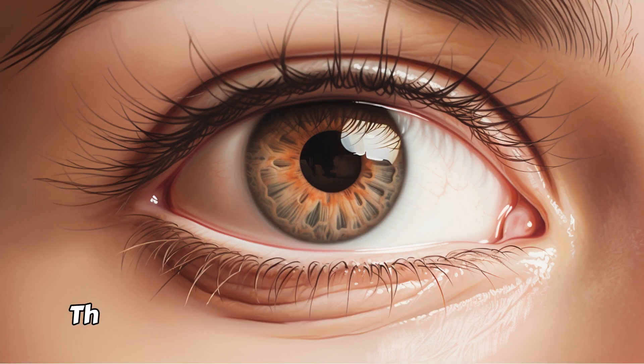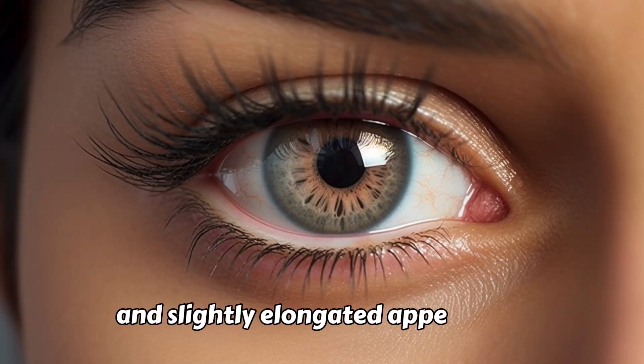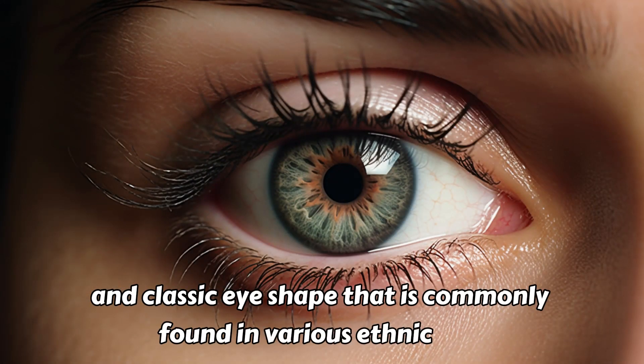Almond-Shaped Eyes. This eye shape is characterized by a narrow and slightly elongated appearance, resembling the shape of an almond. It is often considered an attractive and classic eye shape that is commonly found in various ethnicities.